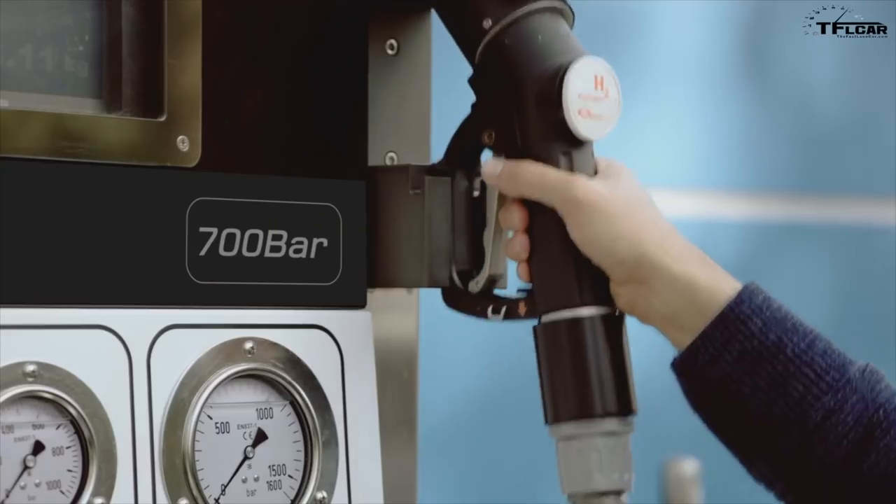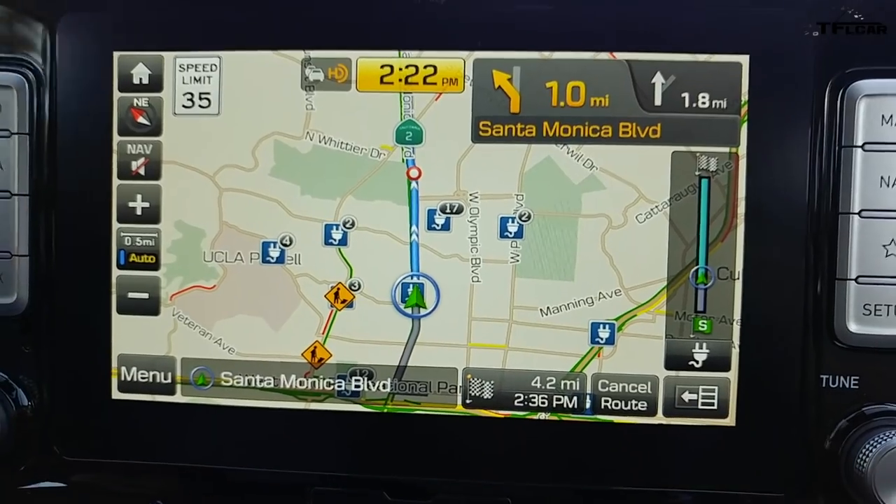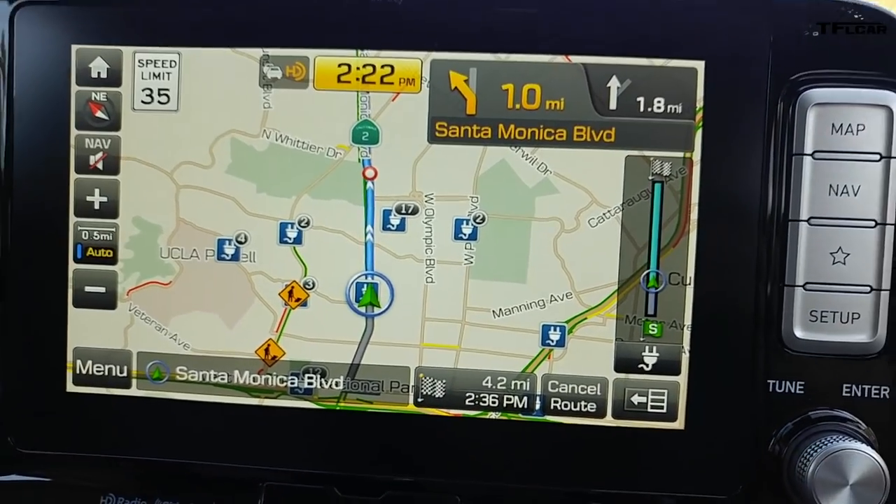The difference is you refuel with compressed hydrogen at stations available here in California, and you can refuel your vehicle in three to five minutes. This vehicle has a range of 380 miles.